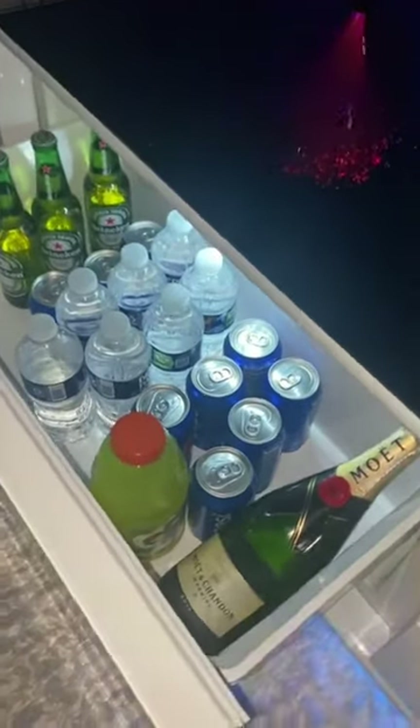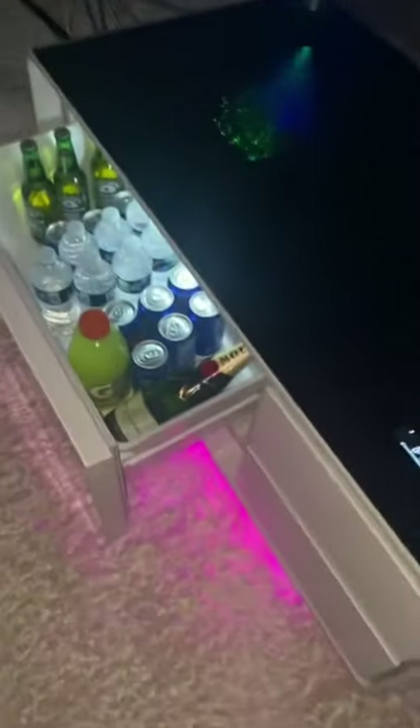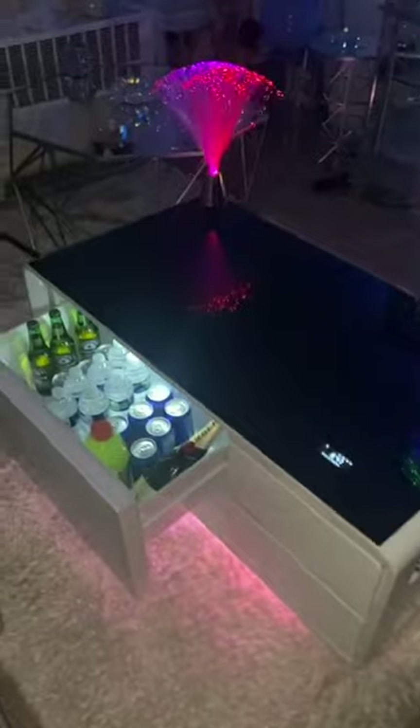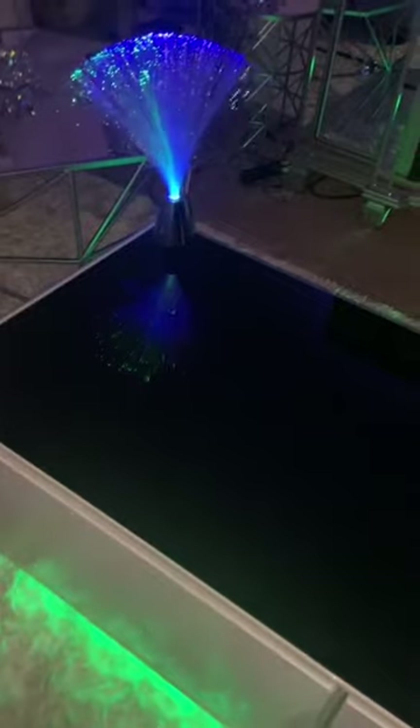The coffee table with built-in fridge, speakers, outlets, LED light, and more in black is the ultimate party accessory. Dual Bluetooth speakers deliver enhanced sound and bass, while the LED lighted underside sets the mood for a quiet night in or your next big bash.